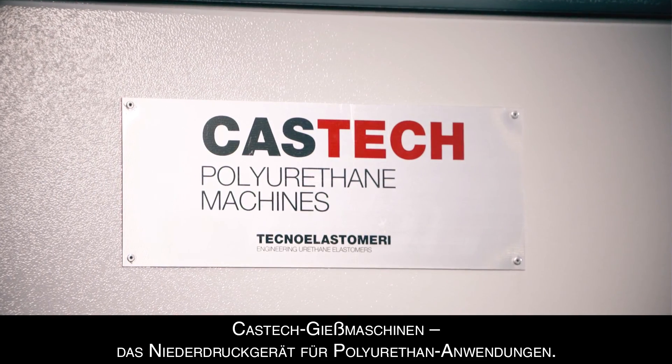The low pressure equipment solution for polyurethane applications.